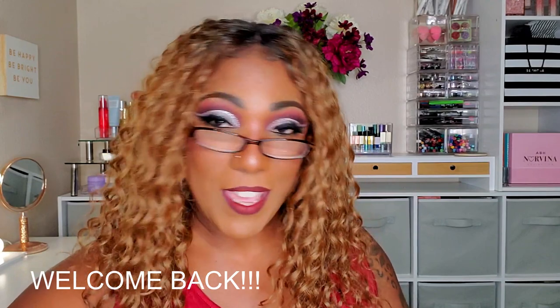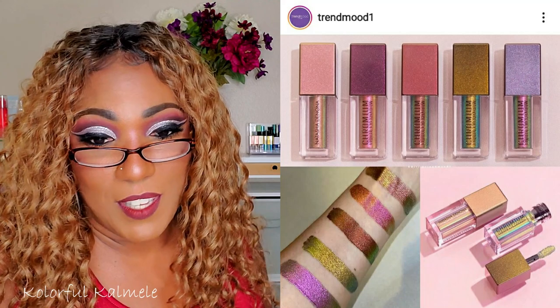Hi guys, welcome back! It has been a hot minute since I have done one of these videos, and honestly it's because every time I think about doing a new releases video, there are so many things that have released I'm just like, where do I start? There are so many mainstream things and indie brands dropping new palettes and makeup goodies. I want to touch on a few things, and all this stuff is going to be new to me because I haven't pre-looked anything up on Trend Mood or Indie Makeup Spotlight. So let's just jump right in.